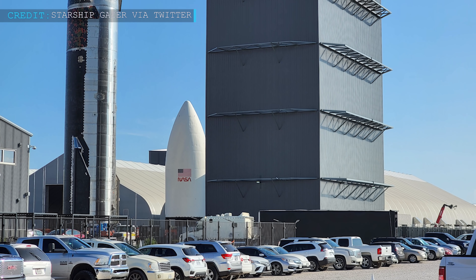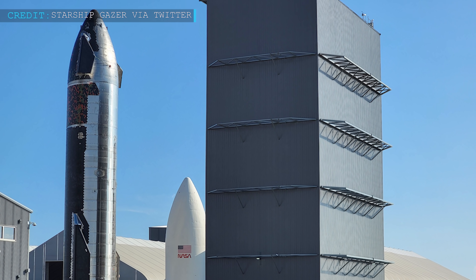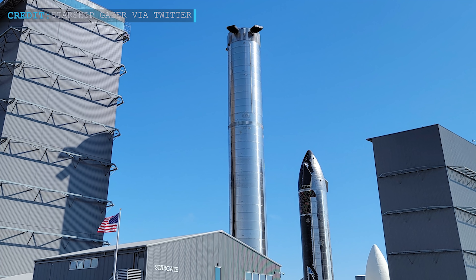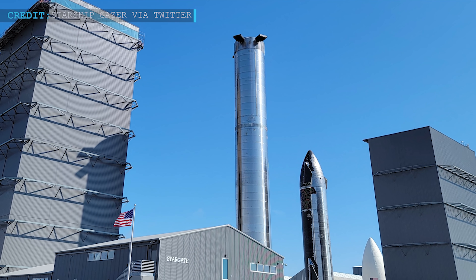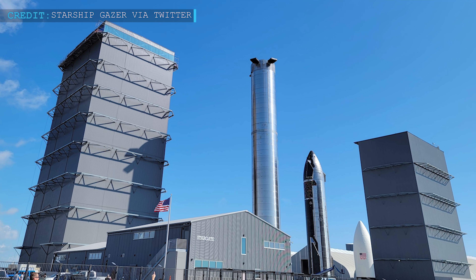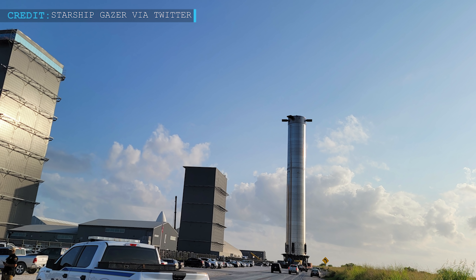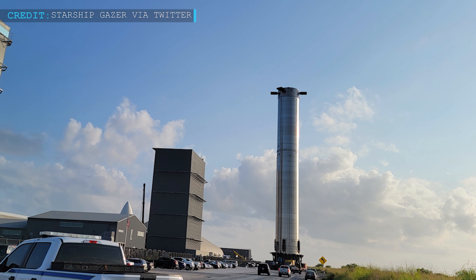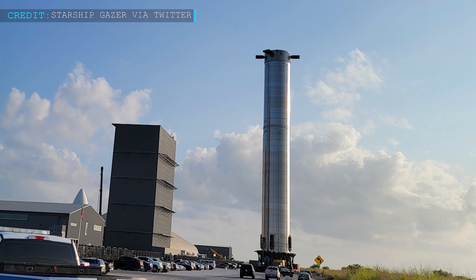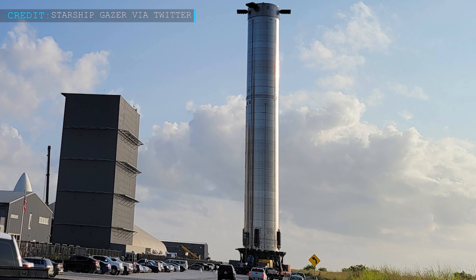S-20 was then returned to the building site where technicians included 10 more days of finishing touches. A week later, Booster 4 followed Ship 20 back to Starbase's High Bay, where teams ultimately removed all 29 of its Raptor engines and spent the next four or so weeks performing similar final integration work. Now after installing what looks like hundreds of feet of wiring, dozens of additional gas and fluid lines, compressed gas tanks and hydraulic sleds, SpaceX's first flight-worthy Super Heavy has once again returned to the launch site.